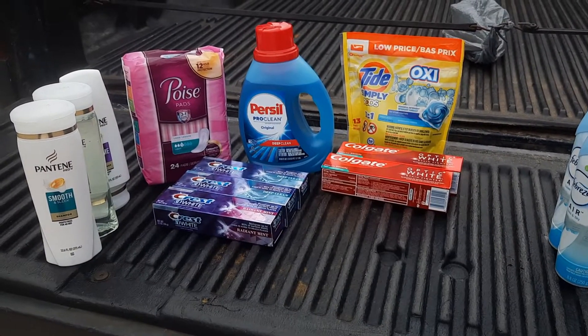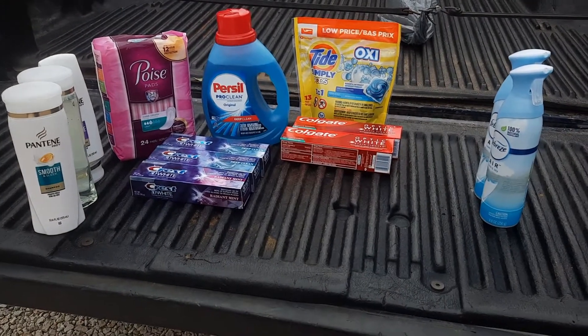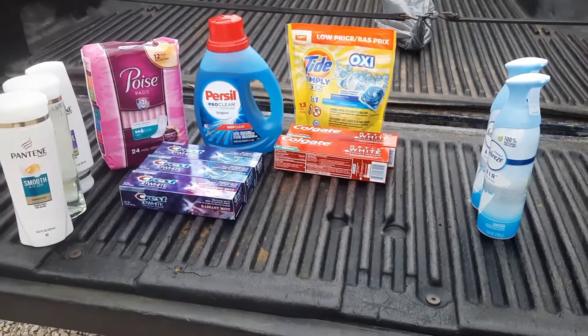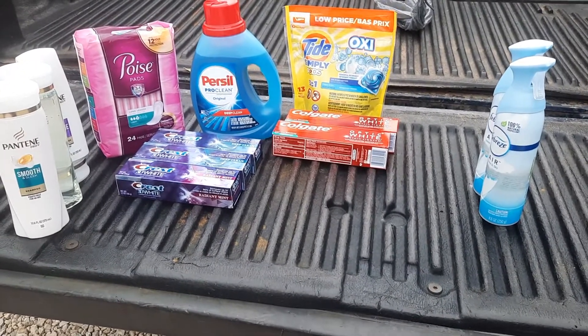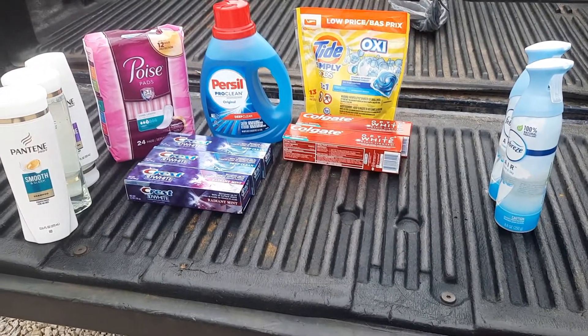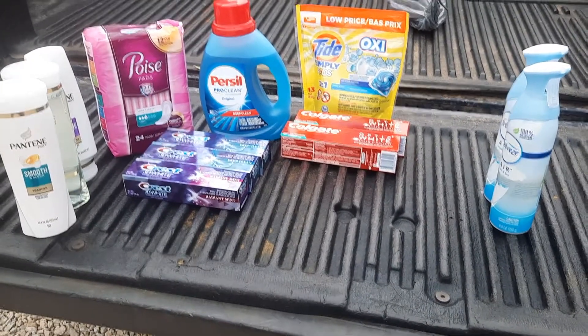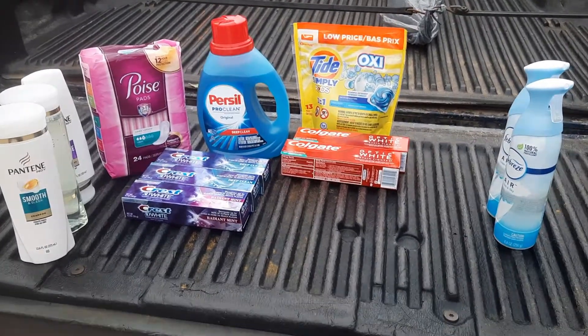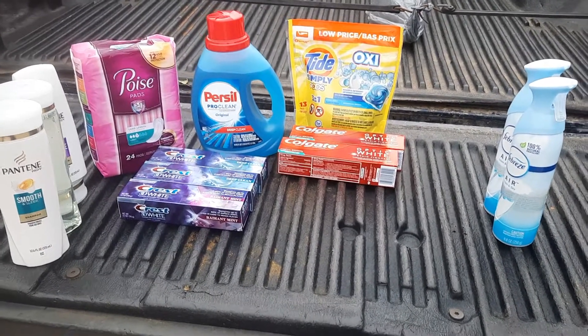So it's about $5 and change for everything you see there, including the Febreze — I think that's a really good deal. You have to be prepared: if you see a video and think 'that's a great deal,' always have a backup plan, because especially if there are a lot of couponers in your area, things may be sold out and you need to improvise.